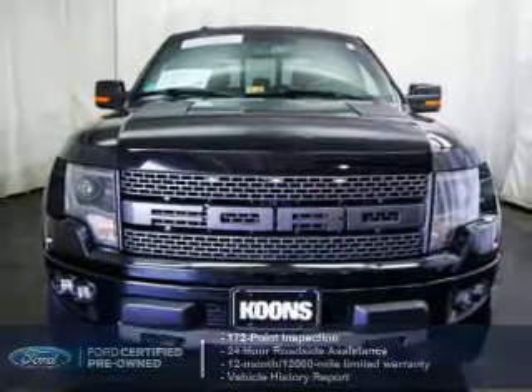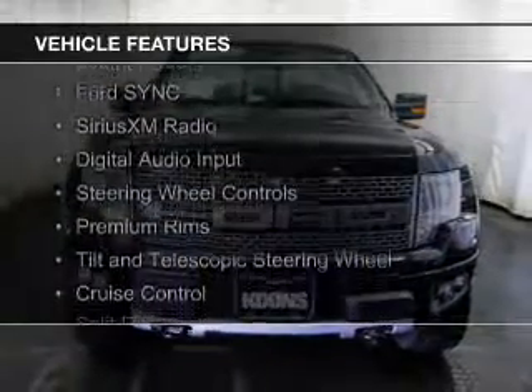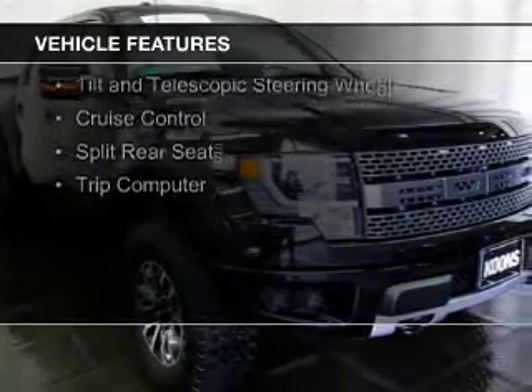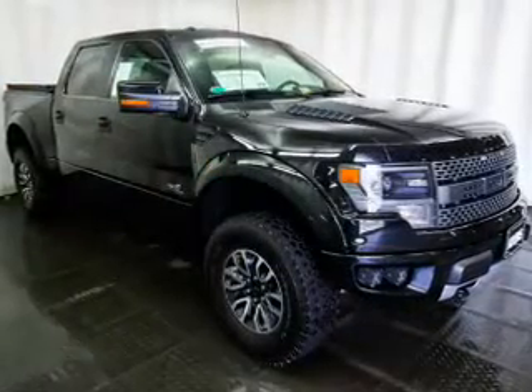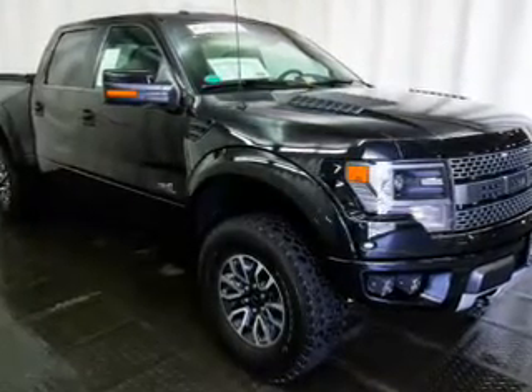The features include leather seats, Ford Sync voice activation, Sirius XM satellite radio, digital audio input, steering wheel controls, premium rims, a tilt and telescopic steering wheel, cruise control, split rear seats, and a trip computer.